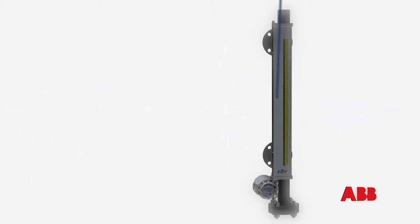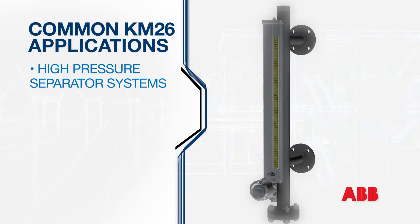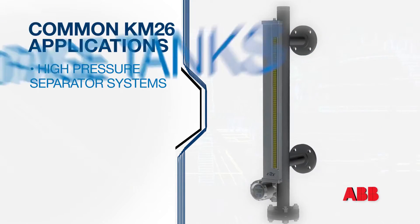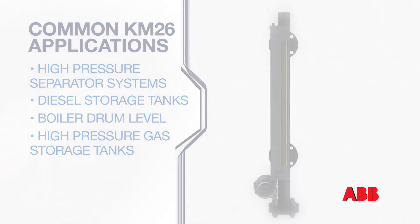While every KM26 is built to custom specifications, some common applications include high-pressure separator systems for oil and gas production, diesel storage tanks, boiler drum level, and high-pressure gas storage tanks.